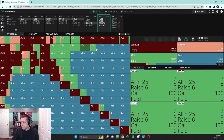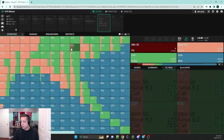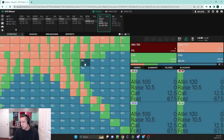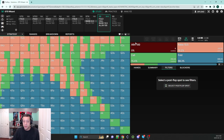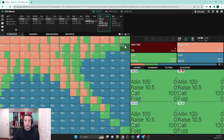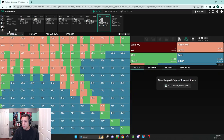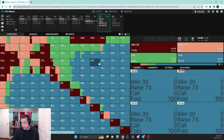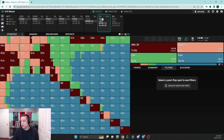You can see the suited king-x component that a lot of people fold — down to king-6 suited with king-5 as a mix at 25 bigs; at 50 bigs king-3 suited is a play; at 100 bigs all suited king-x is a play. As we get deeper, suited king-x is more of a VPIP; as we get shallower it's less so. In both scenarios pairs are always played — deuces-plus and ace-2 suited-plus at both 100 and 30 bigs.